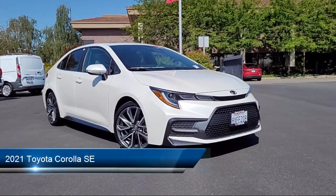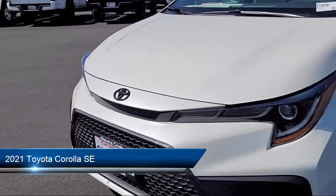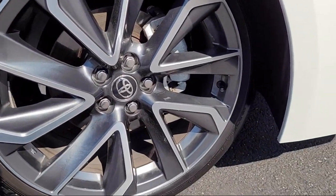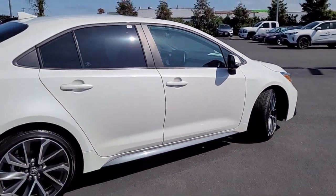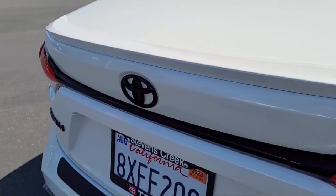It comes equipped with smart device integration, lane keep assist, Bluetooth smartphone integration, cruise control steering assist, climate control, LED headlights, auxiliary audio input, lane departure warning, leather steering wheel with auto tilt-away, and front collision mitigation. It has less than 20,000 miles on the odometer.